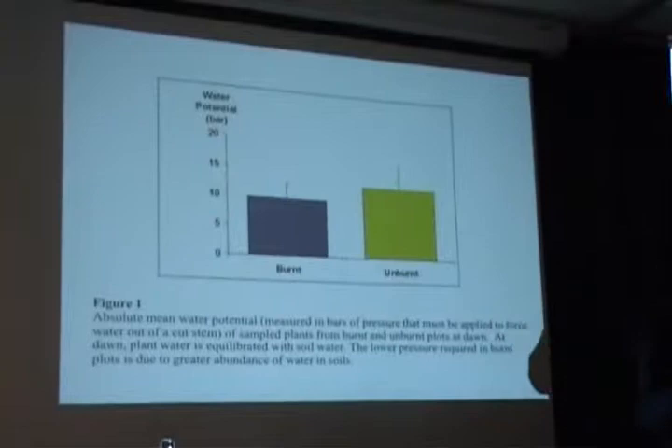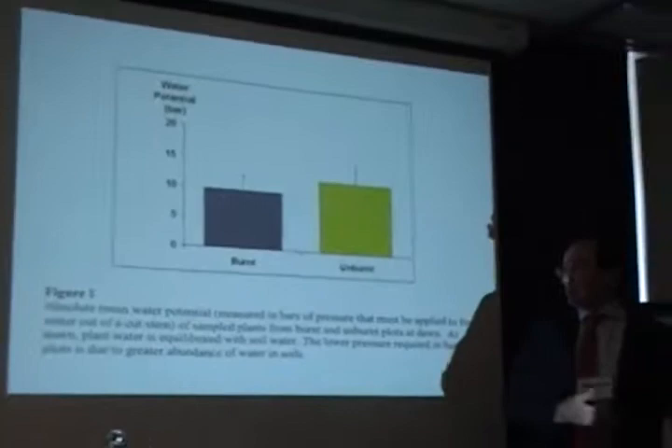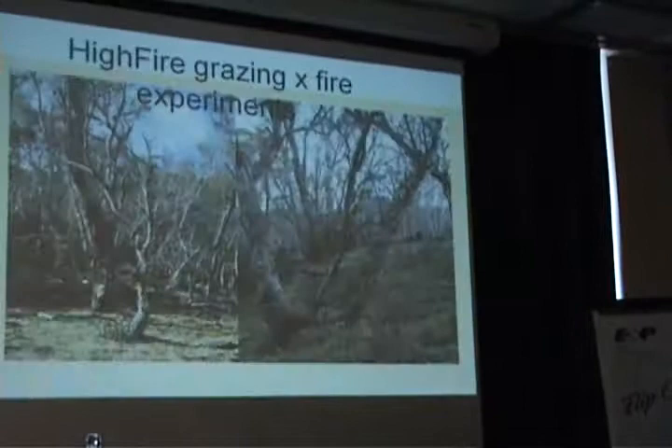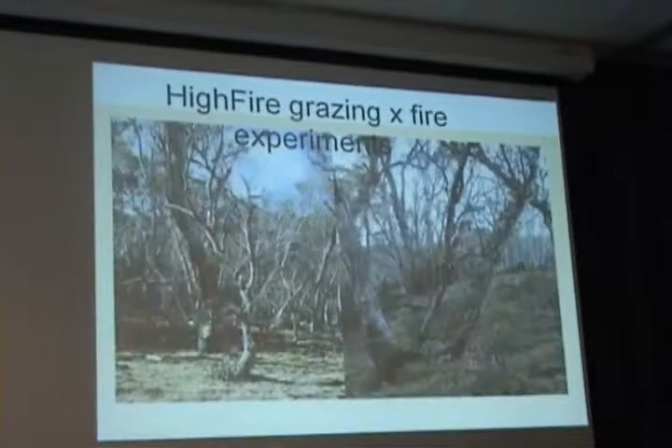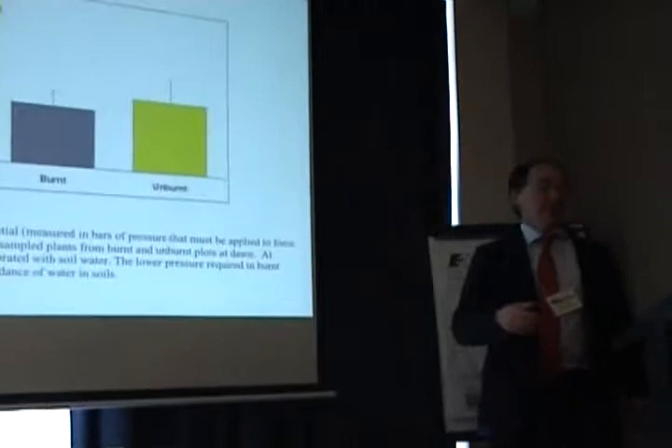Water potential is a measure of the tension under which water is held in plants. And if you measure it at dawn, the plant has equilibrated with the soil, and this is as good a measure of soil water potential as it is of plant water potential. And so in these burnt plots, where we have reduced the leaf area by removing the understory, we have increased the availability of water. That increase — more water available in the soil — is more water available for runoff and for rivers.